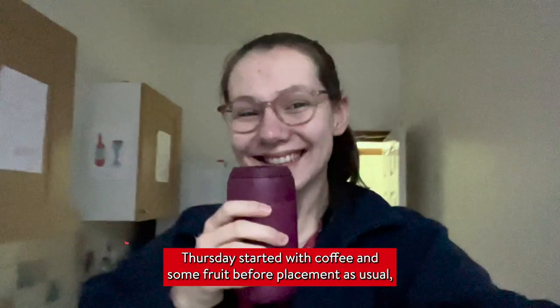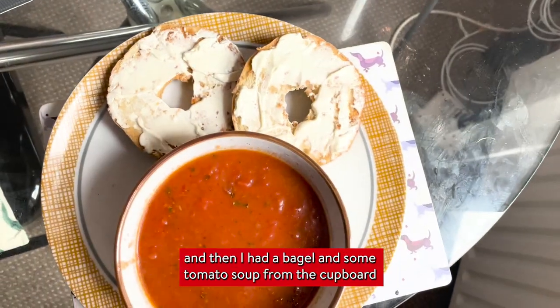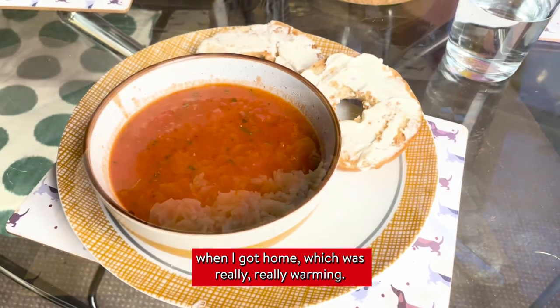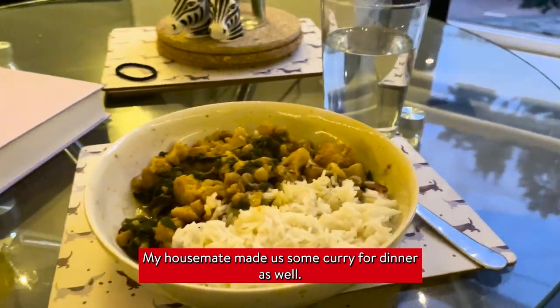Thursday started with coffee and some fruit before placement as per usual, and then I had a bagel and some tomato soup from the cupboard when I got home, which was really warming. My housemate also made us some curry for dinner.